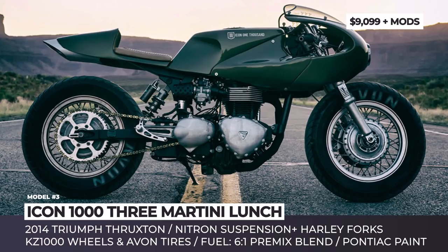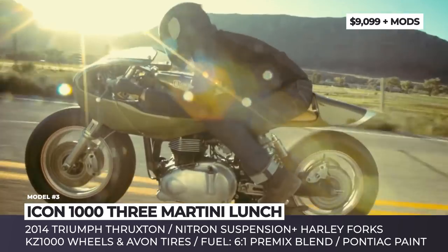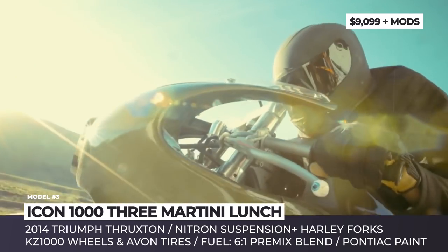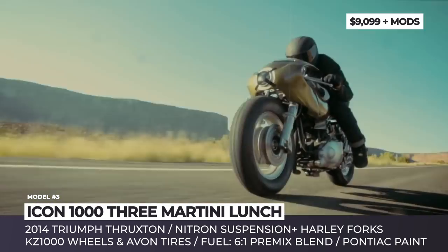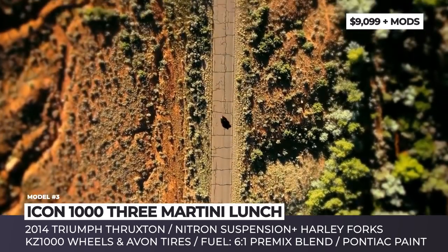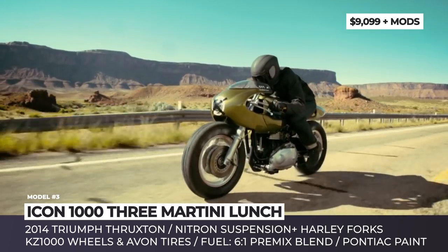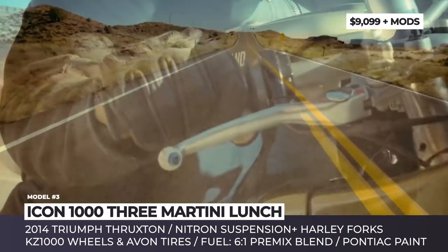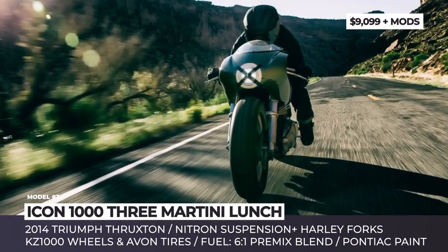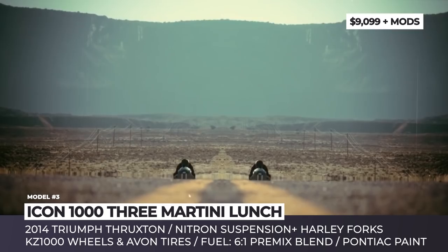Icon 1000 3 Martini Lunge. Though Icon 1000 began as a motorcycle apparel and protective equipment brand, it is currently most famous for building the craziest imaginable bike conversions. The company's 2017 3 Martini Lunge bike uses the tried and tested recipe that combines vintage exterior with modern motorcycle components and tech. Based on the 2014 Triumph Thruxton, the model gets a revised rear subframe plus a new suspension — the stock front forks are replaced by beefier Harley units, while the rear shocks now come from Nitron.